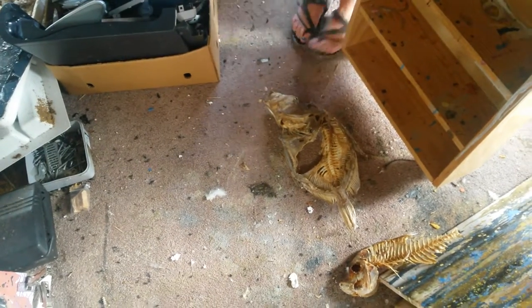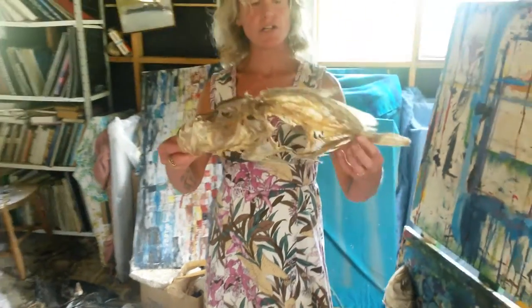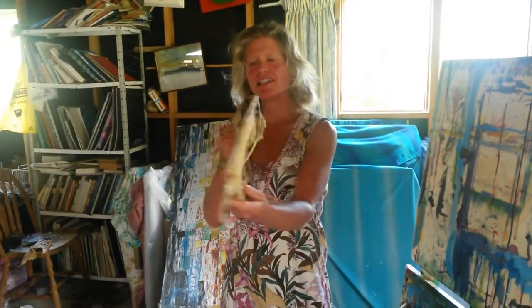What you're looking at now are some of the sacred objects found on the beach that are so beautiful and sacred that they need to be honored and cherished by turning them into art.